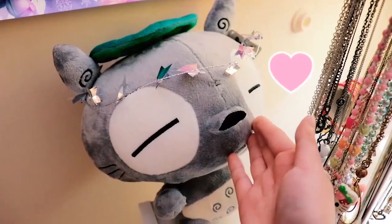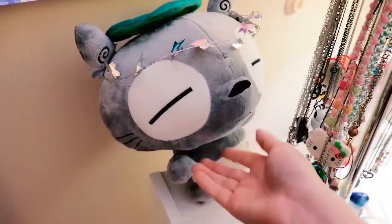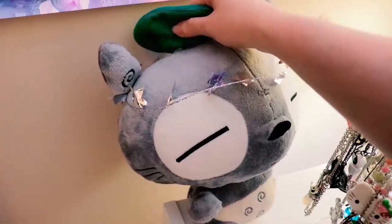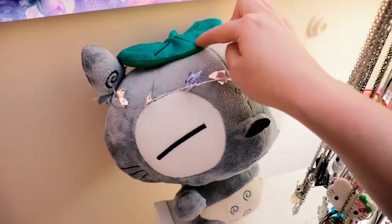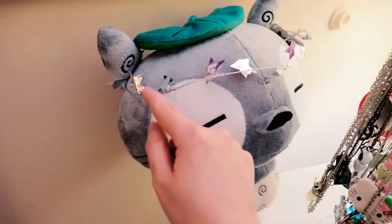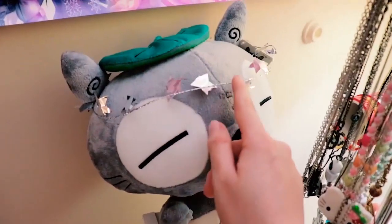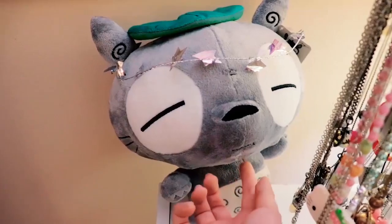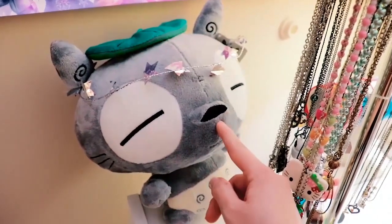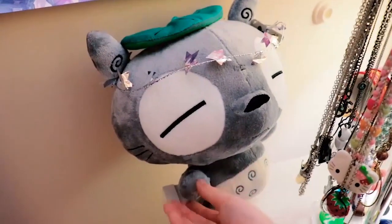And this is my cute Totoro plushie that I own. This leaf right here can detach — it has velcro. I actually wore this thing on myself for Fourth of July a while ago. I thought it looked cute on him though. You can also turn his head and position him a certain way. If I'm able to find the artist or the seller of this, I'll be sure to link them down below.